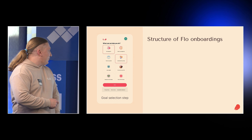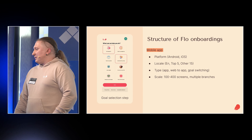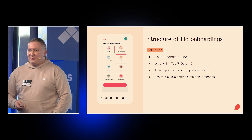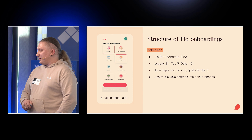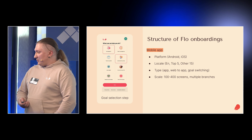Here you can see our goal selection screen. We experiment on it a lot — we have eight very big use cases, each of which can be divided into sub-use cases. The structure of onboardings is quite unique. We divide by platform: Android and iOS onboardings are different by locale. We experiment mostly on English but also want to experiment on the top five languages. We have app onboarding, web-to-app onboarding, goal switching, and the scale is up to 400 screens or more with a lot of branches.